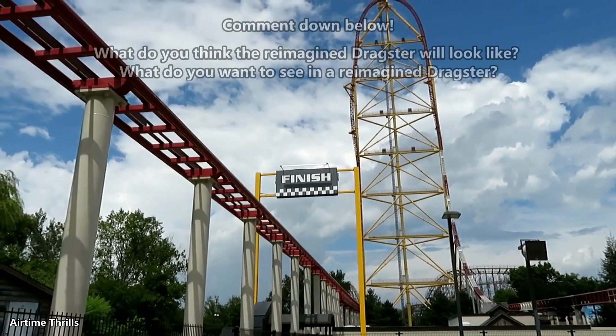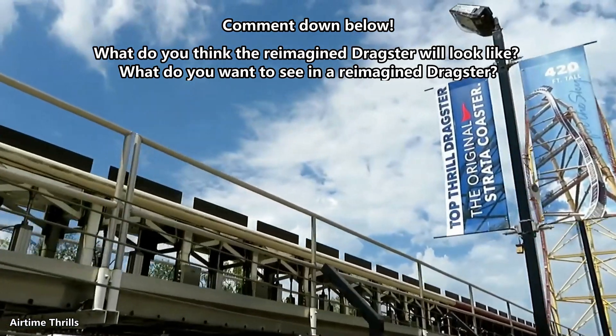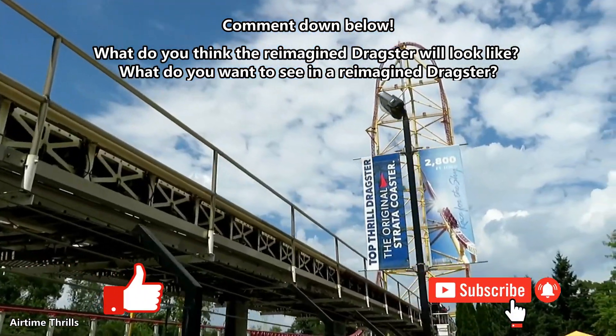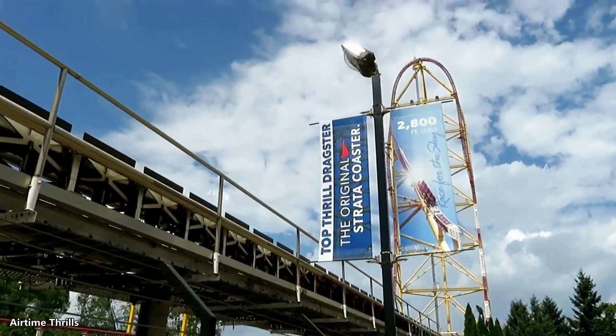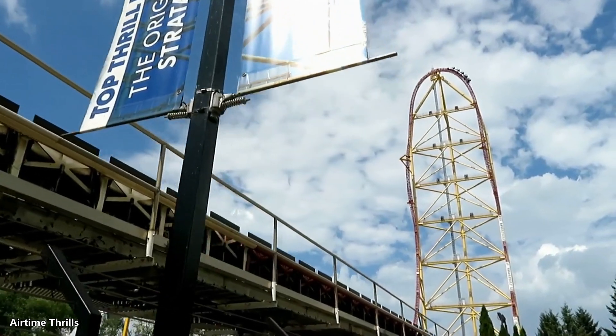Let me know what you guys think will happen to Dragster, or if you have any other ideas in the comments below. If you enjoyed the video, make sure to give it a like and consider subscribing, as I release coaster content twice a week. There will be plenty more awesome coaster videos coming in the future, so I'll see you in the next one — have a wonderful day.